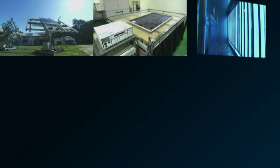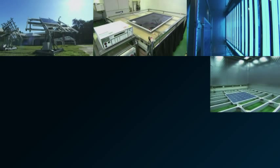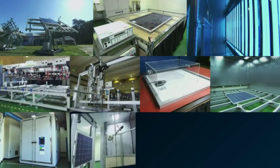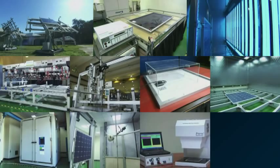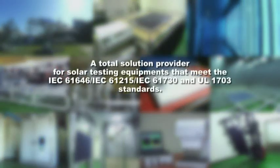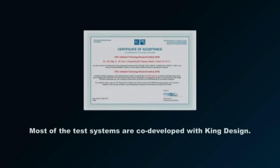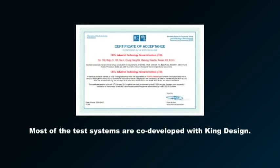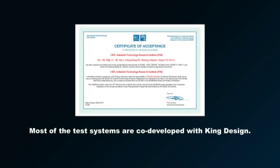King Design is the only company so far that can provide a complete range of solar panel testing products that meet all of the requirements of the IEC regulations, and is a trusted provider of testing equipment by many international solar panel testing laboratories. With the experience we have gained from working with ITRI, we can help our customers become successful in this fast-growing solar panel industry.